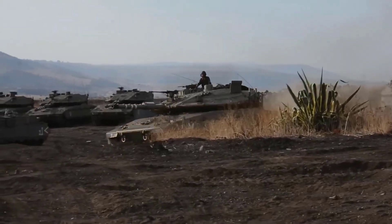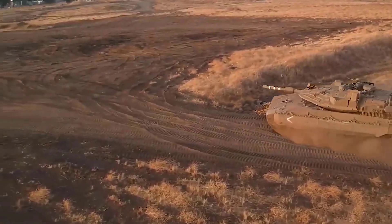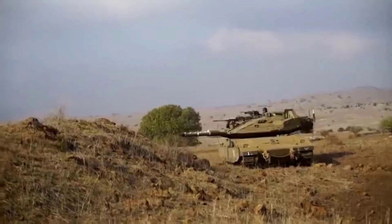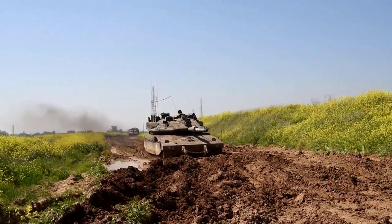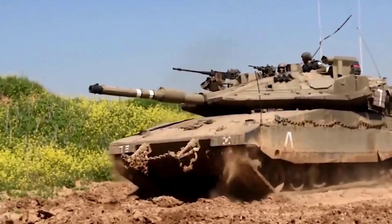It is not uncommon for advanced military weaponry to be associated with major powers like the United States or Europe, but the truth is that Israel is responsible for one of the most effective tank series ever created. The Merkava tank series has now reached its fifth version and represents some of the most advanced developments in armored vehicles worldwide.